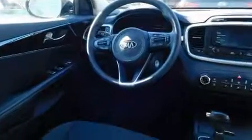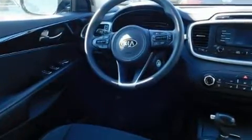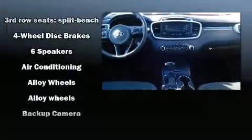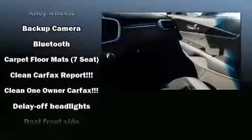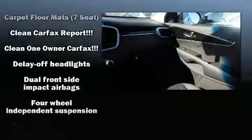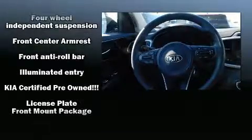A premium sound system with six speakers provides you and your passengers a sensational audio experience. Kia ensures the safety and security of its passengers with equipment such as dual front impact airbags with occupant sensing, head curtain airbags, and brake assist.